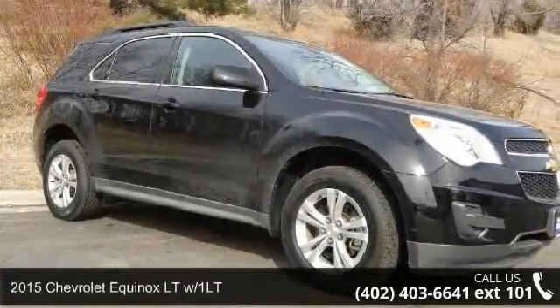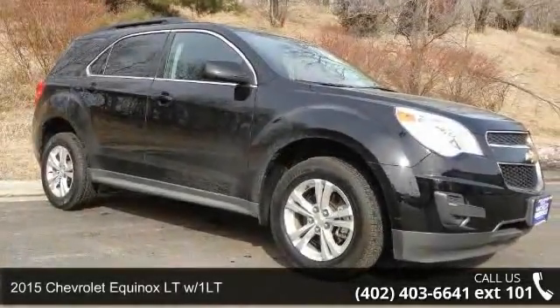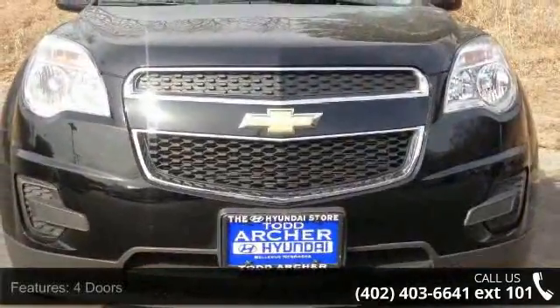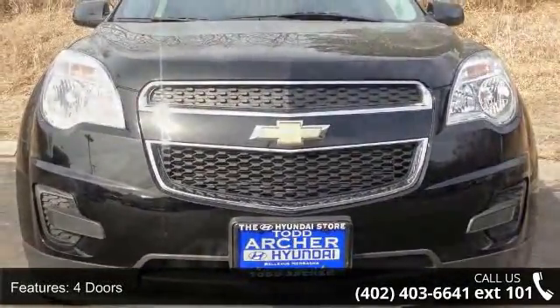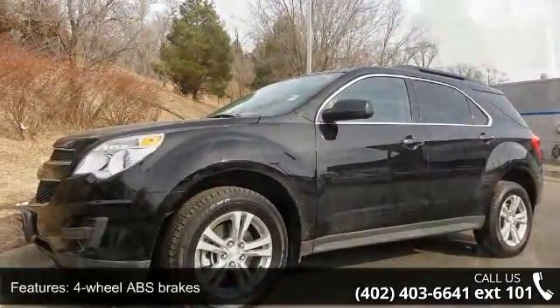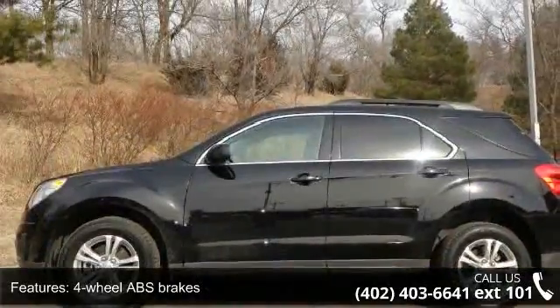Arrive in style with this 2015 Chevrolet Equinox. If you are looking for a first-rate auto, this one could be yours today. This vehicle comes with a reliable four-cylinder engine connected to a smooth-shifting automatic transmission.